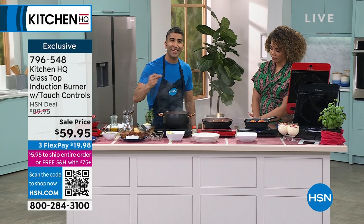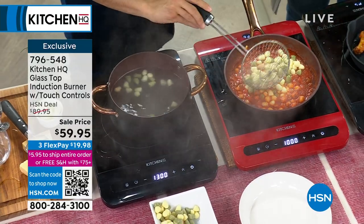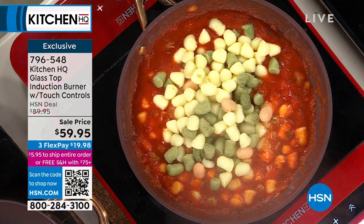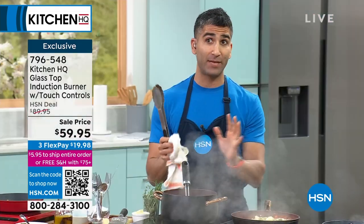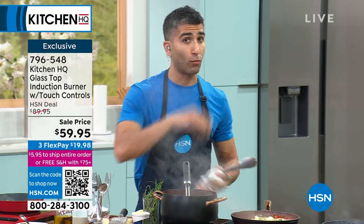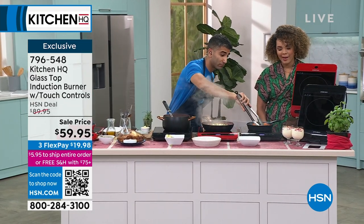The glass top is sleek and easy to clean. Anytime you think you need that extra burner, this is the burner you want. It just plugs into a standard outlet — same way you plug in your microwave. Eight different temperature settings from 140°F to 464°F; in watts, from 100 to 1,300. You'll never want for anything in terms of power. You get the safety features and the auto shut-off. At the lowest price we've done — $59.95 — you're welcome to split payments. Remember, you're about $15 away from free shipping and handling on everything.